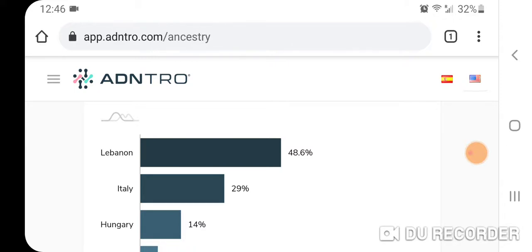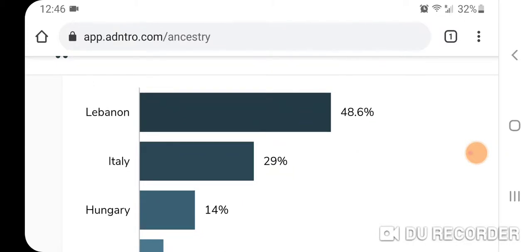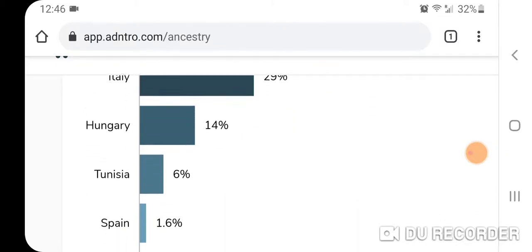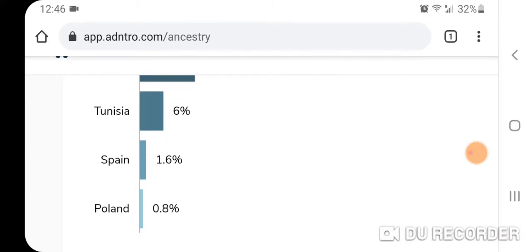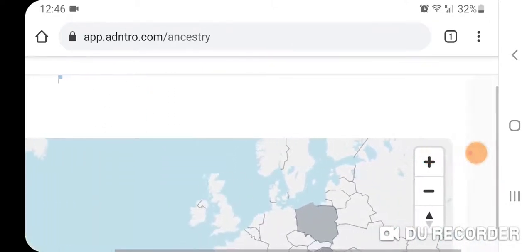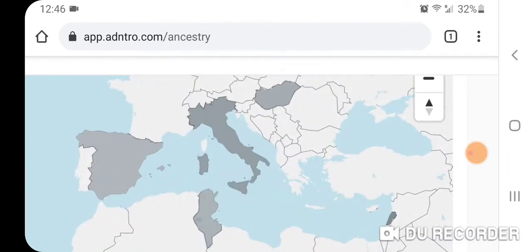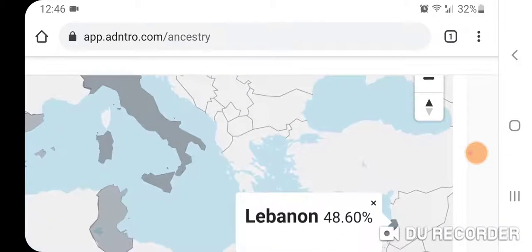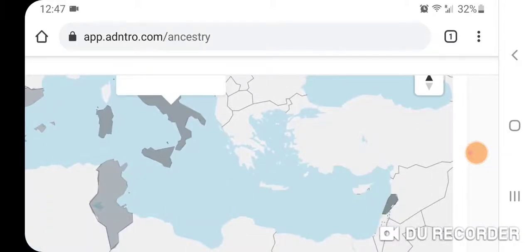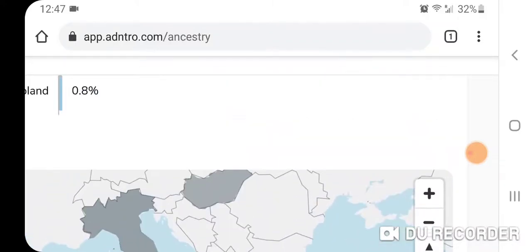My original results showed about 70% Israel, but the updated results show 48.6% Lebanon, 29% Italy, 14% Hungary, 6% Tunisia, 1.6% Spain, and 0.8% Poland. They have a map showing Lebanon at 48.6%, Italy at 29%, Hungary, Tunisia, and so on.